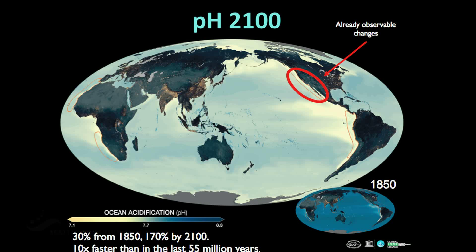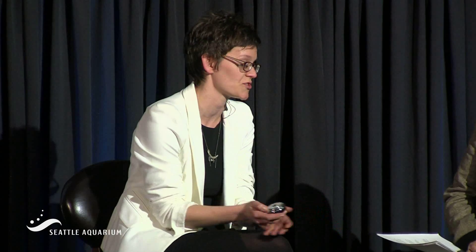On this global pH map, we can see that acidity has increased 30% since pre-industrial times. But by 2100, we are expecting to see a 170% increase in acidity. So huge changes in a really relatively short time.